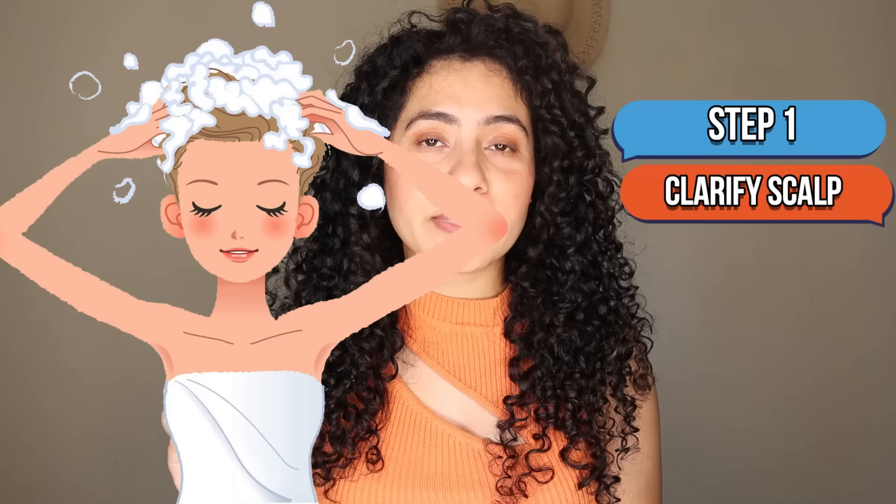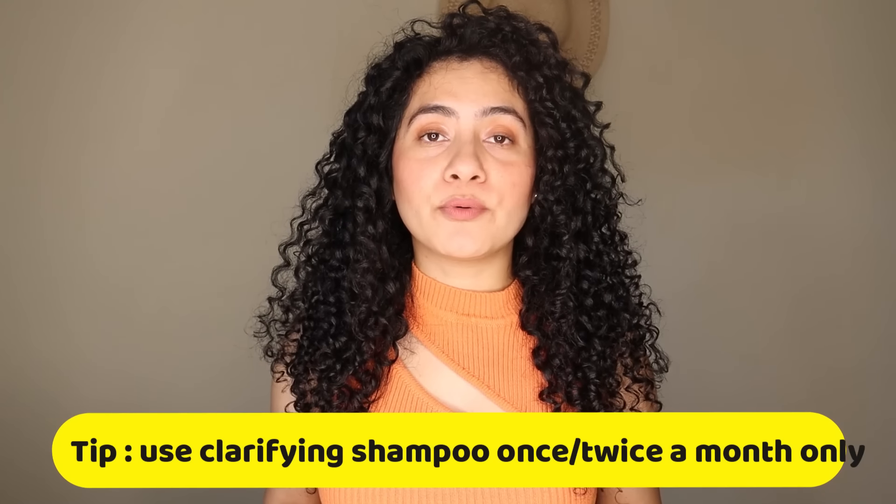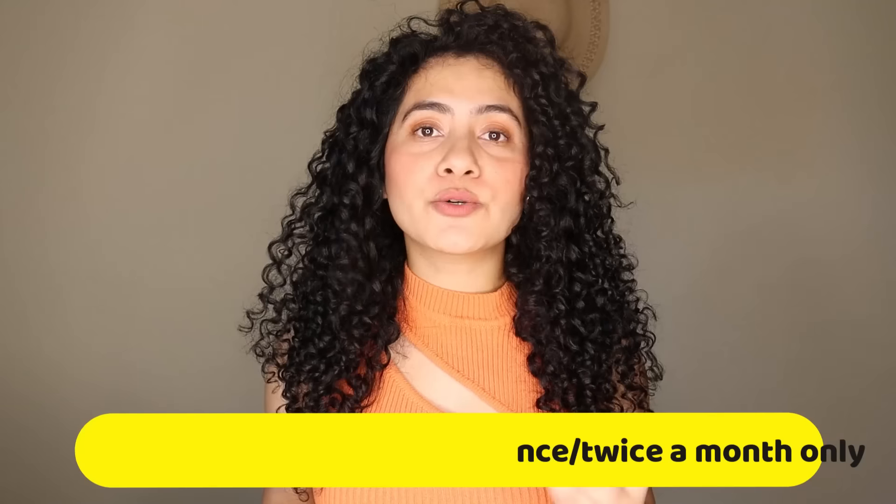As I mentioned, product buildup could be one of the biggest challenges during your transitioning period. Washing your hair and scalp with clarifying shampoo at least once a month will help with that issue. This is important because new products you introduce to your routine will only work on a clean scalp and clean hair — meaning if your hair is free from product buildup, your curls will enhance. Remember to use clarifying shampoo only once a month, or at most twice, because using it more than that can dry your hair and strip all the natural oils your scalp needs, causing too much dryness and even frizz.